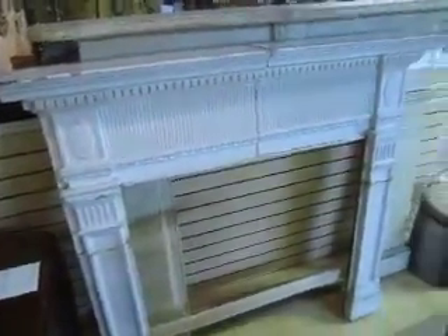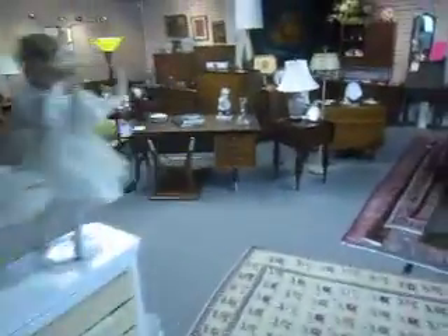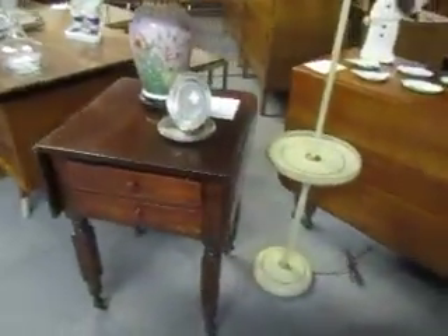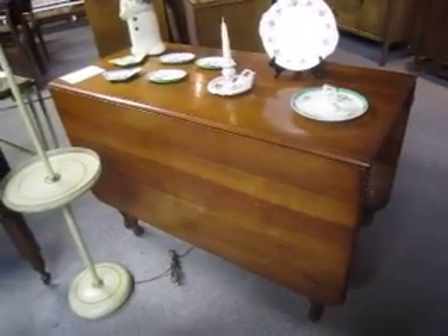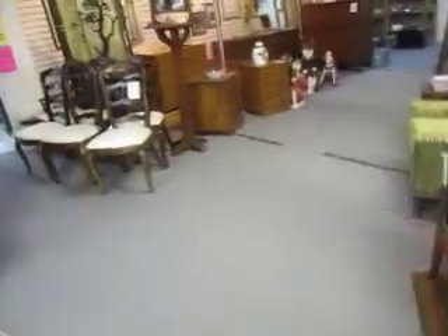There's another cast-iron window cover for $125 — that one's got a nice little floral design. We have a couple of these antique painted fireplaces at $250 a piece, and a little two-drawer antique stand which is $275.